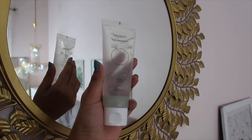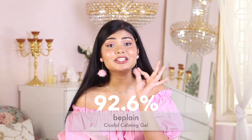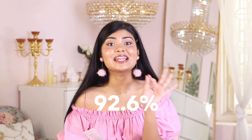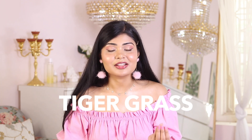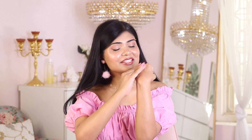I found an amazing gel moisturizer for this summer season that you need to try. It's the B Plain Cica Calming Gel Moisturizer and it has 92.6% centella asiatica extract. It's so healing and soothing — also known as gotu kola or tiger grass, because in the wild, tigers rub their wounds on it to heal themselves. It just disappears into your skin and intensely hydrates. If you have sunburns or irritated skin in the summer, this is amazing — so cooling, lightweight, and non-sticky.